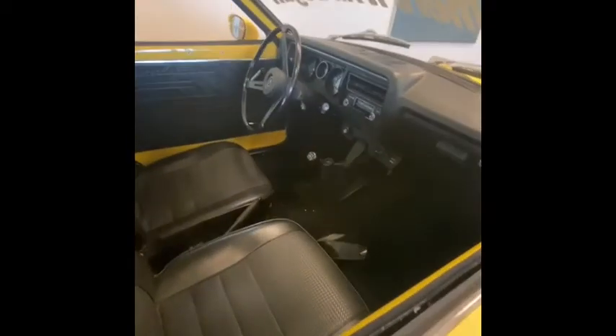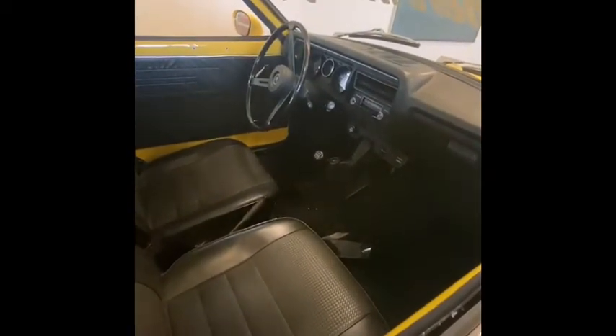The interior is very different from today's cars — a lot of stuff is manual, of course, because back in those days that's how it was.